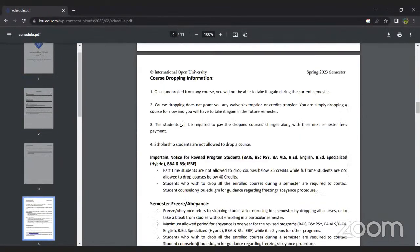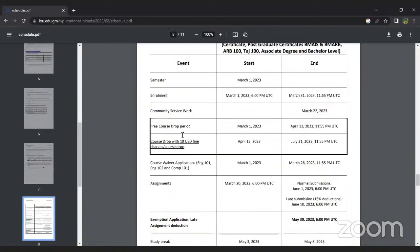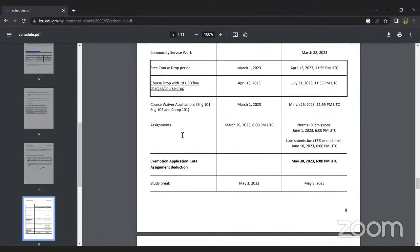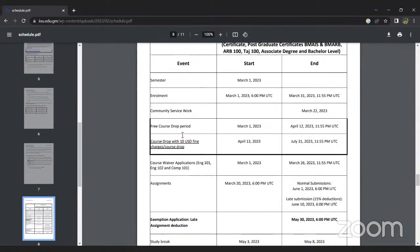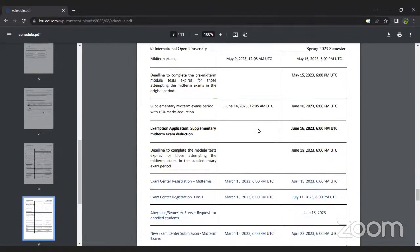Please keep all of these deadlines in mind and plan your semester accordingly so that you don't miss out on anything. Regarding the official schedule for live sessions: except for Tajweed courses, we have only two live sessions in a semester — one pre-mid-term and one before the final exams. Those are announced on the forums by the respective course teachers, so check your forums regularly.